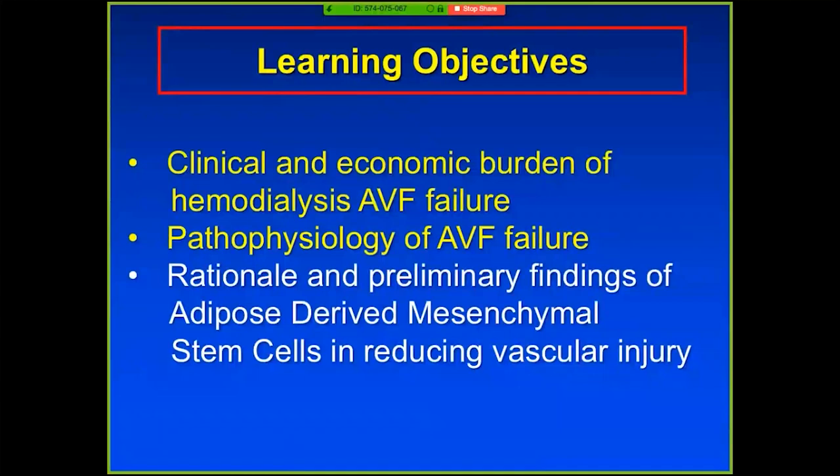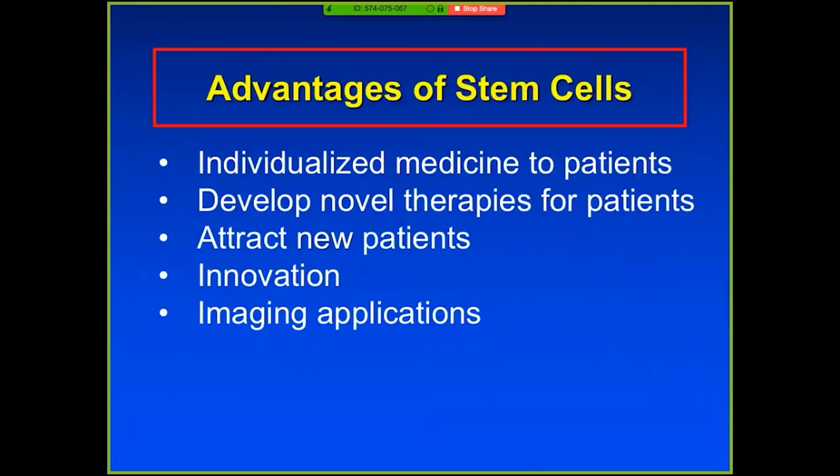So we've talked about pathophysiology. I want to now shift into why we think stem cells are a way forward for understanding and treating the biology. I got interested in stem cells in the late 2000s, watching cardiologists use endothelial cells — late outgrowth endothelial cells derived from the blood. I think there are certain advantages of stem cells. It's really an individualized medicine approach. If you use autologous-based stem cells, you can give patients their own drug back.